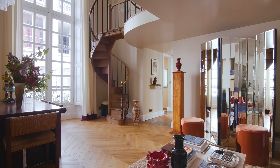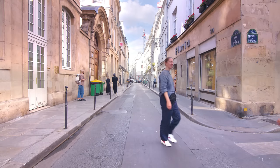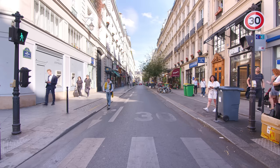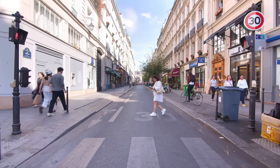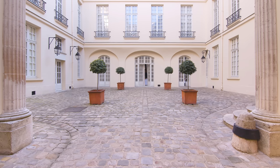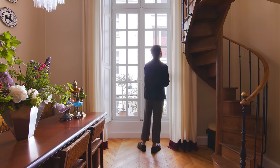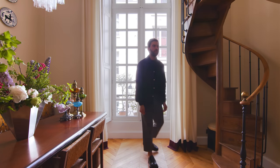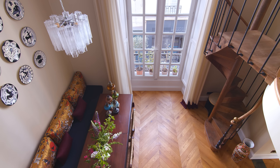The apartment building is in the Marais area, which is in the center of Paris. The neighborhood is arty and trendy with many museums, stalls and restaurants. It is located on the second floor of the building. It is a duplex with a view on the street, and it has a beautiful double height of 4.2 meters.